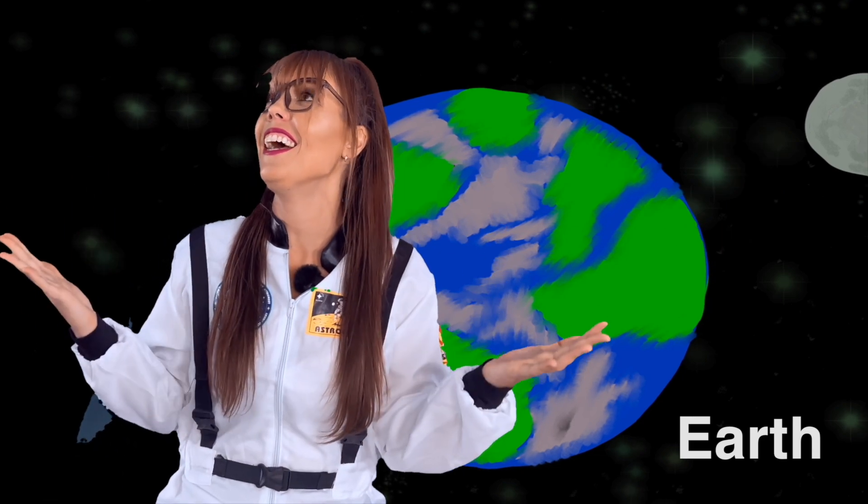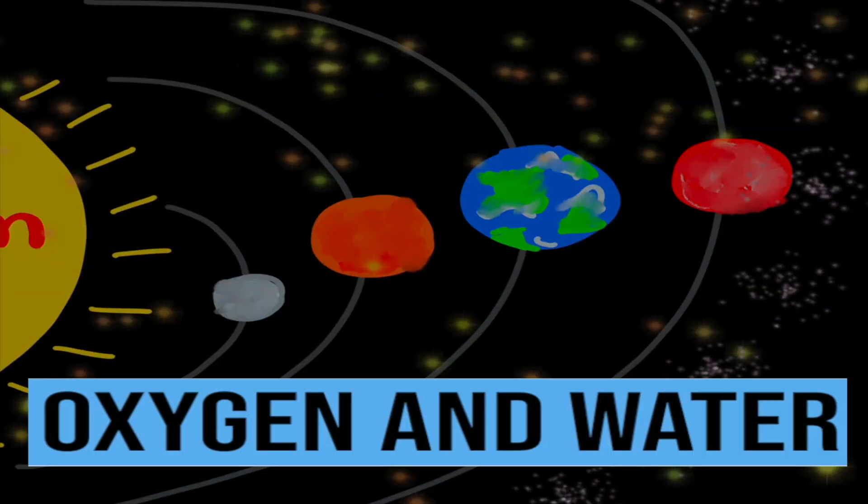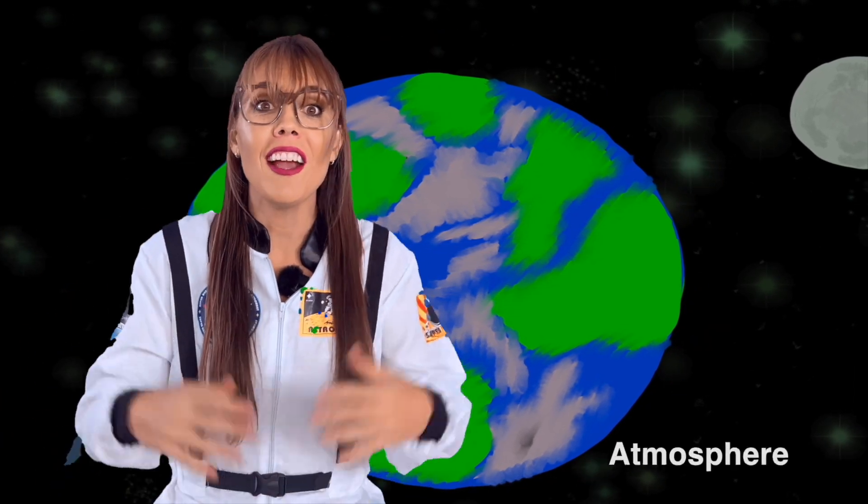Planet number three — it's Earth! Earth is the only planet in our solar system where you can live because there's oxygen and water, and it is surrounded by a very thick layer of gas called our atmosphere!